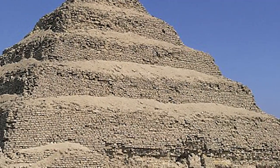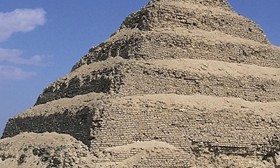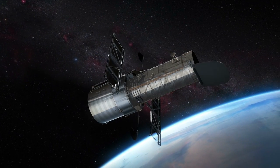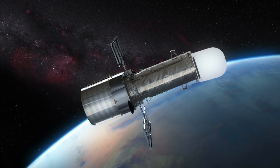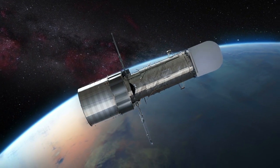Experts think there are many more structures buried deeper than the ones already discovered. Since satellite cameras are powerful enough to image objects on the planet less than three feet in diameter, nothing will stay hidden for long.